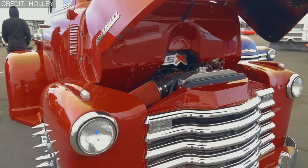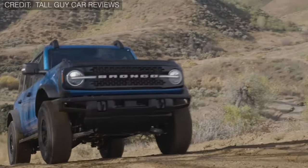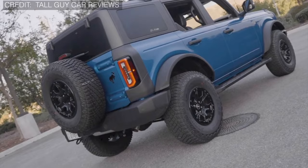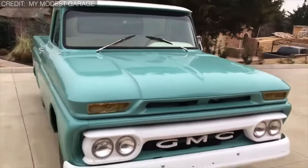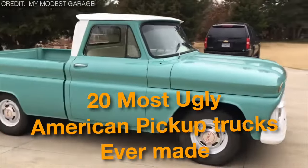Do you ever wonder why some pickup trucks seem to have missed the memo on style? Picture this: a vehicle that's built for hard work, rugged terrain, and hauling heavy loads, but somehow ended up looking like it got caught in a design disaster. Join us as we hop on a journey exploring the world of the 20 most ugly American pickup trucks ever made.